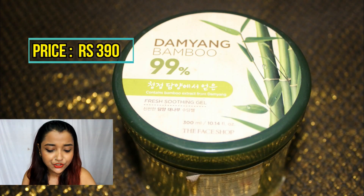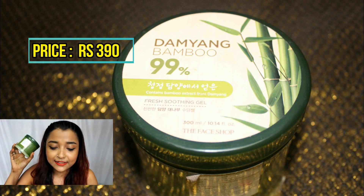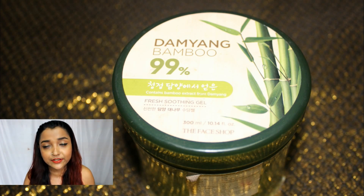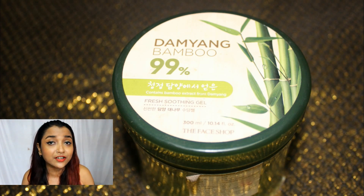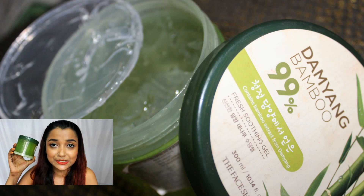The very first product I wanted to talk about is this bamboo gel — the Face Shop Damiang Bamboo Gel. This is such an essential product for the monsoon month because during the monsoon your skin tends to get dehydrated and dull. This product can perfectly rescue your skin: it hydrates, keeps it soft, nourished, and glowy. I've already done a full review covering various ways to use it for face, skin, and hair.